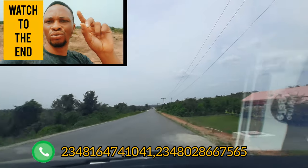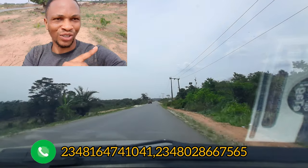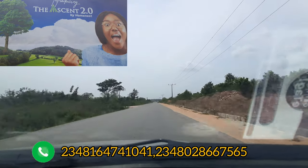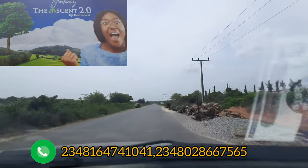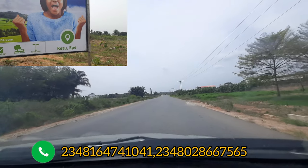Let me show you — this is the Ascent Home 2.0, and this is in Ekpe. So let's do this together. Stay till the end of this video and let me give you the full details about this estate.